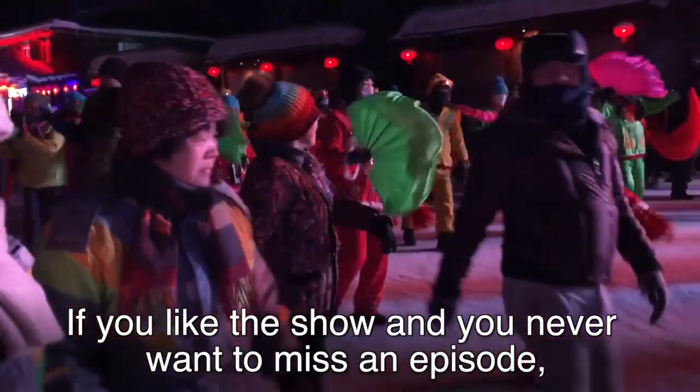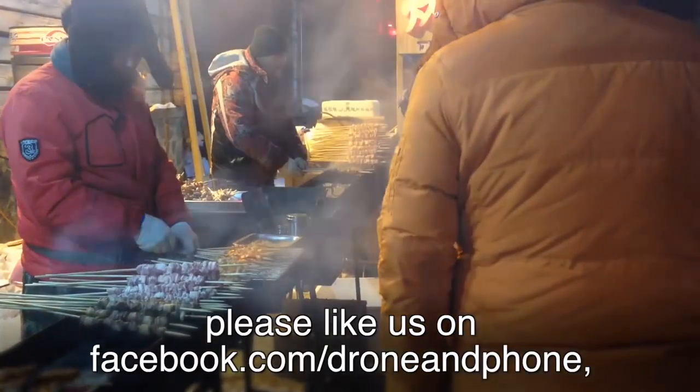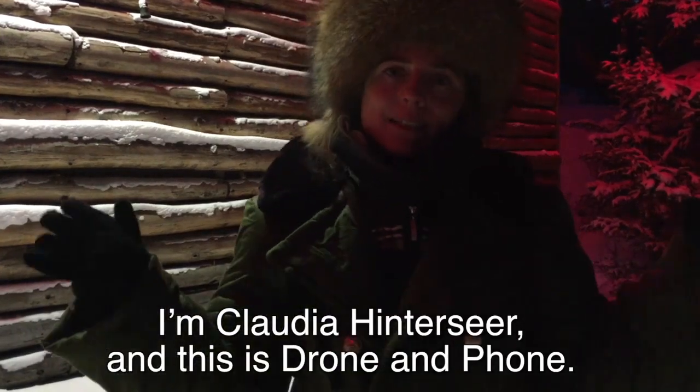If you like this show and you never want to miss an episode, please like us on facebook.com/droneandaphone, or check all the series nicely catalogued on droneandaphone.com. I'm Claudia Hitos here, and this is Drone and a Phone.